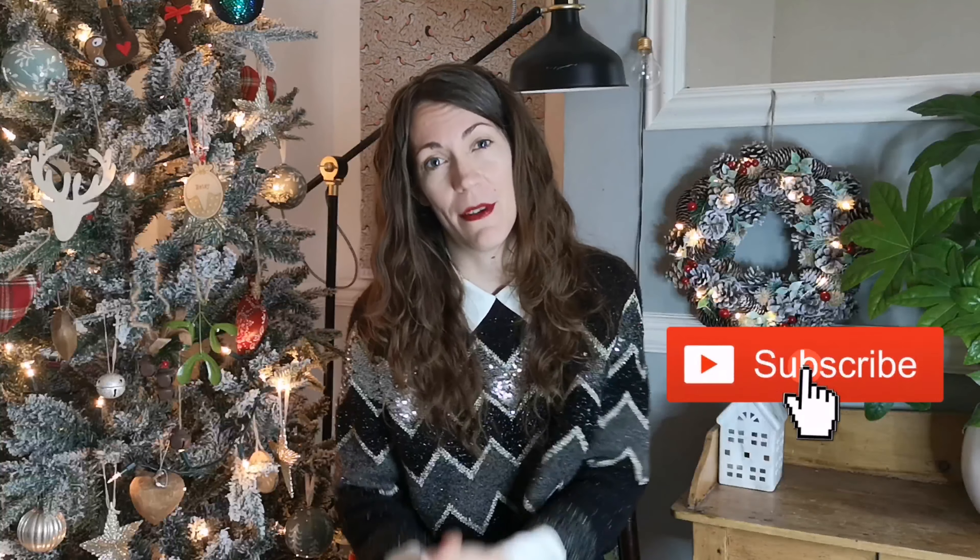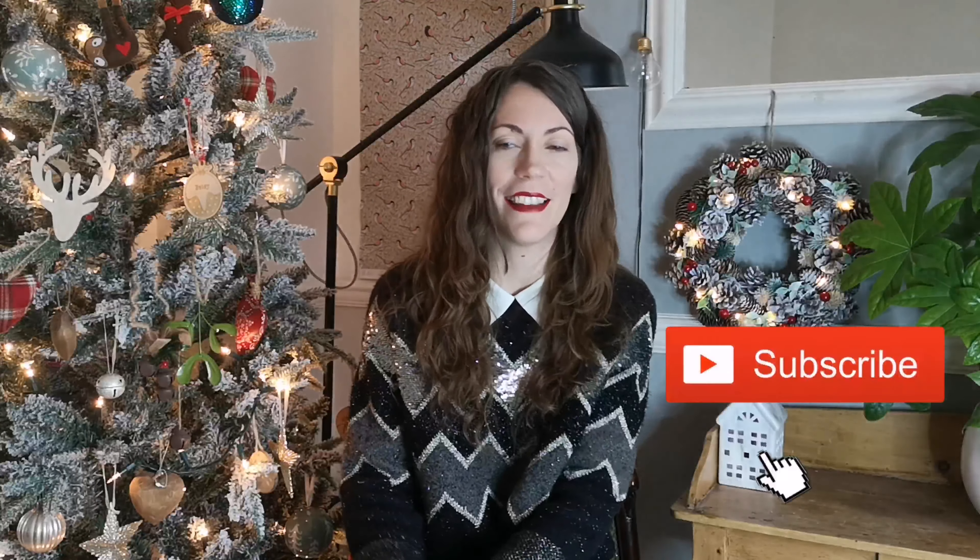I'm really excited to show you what I've got. Before we get into it, if you haven't already subscribed, I'd love it if you could subscribe, and if you'd like this video, that'd be perfect. Let's get into it.